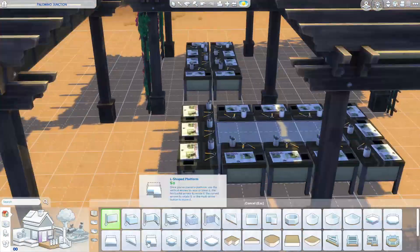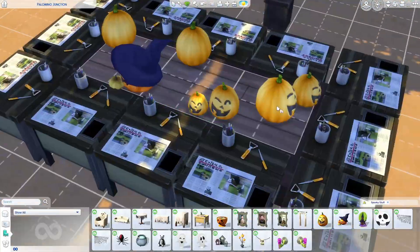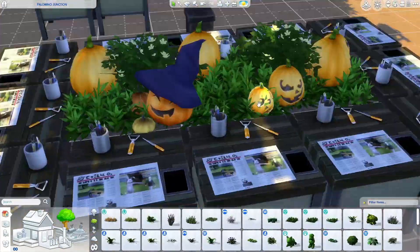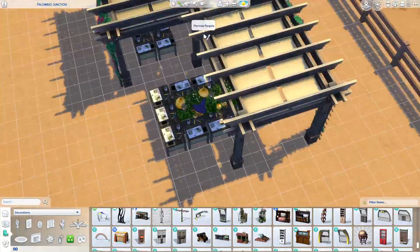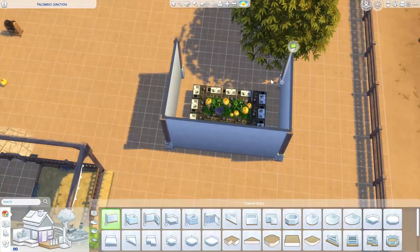I had a lot of fun with this build. Usually big builds like this take me a while — I'll start and come back to it multiple times. This one I did in one day. I wouldn't say I did it in one sitting, but yeah, it is a big build.